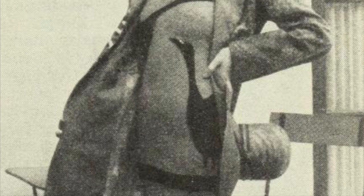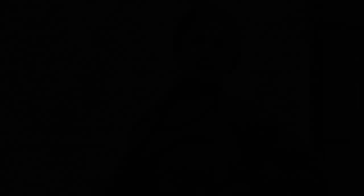The geese on Lillian Tashman's bathing suit are ornamental, not symbolic. Lillian doesn't make a goose of herself when she wears this outfit, designed by Howard Greer, to the beach. The suit is knitted jersey, and the coat and hat are hand-blocked linen.